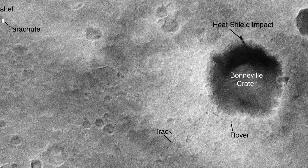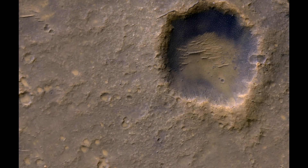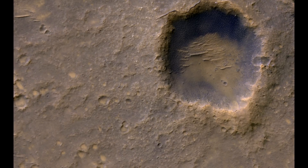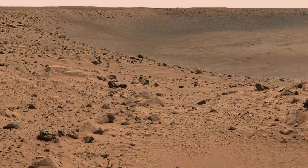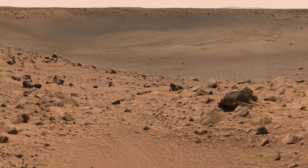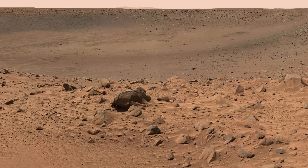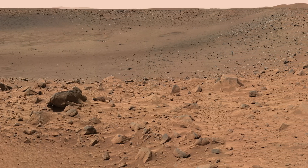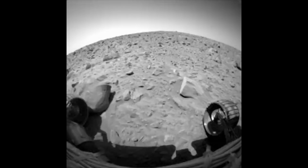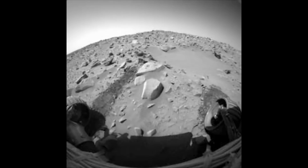Bonneville Crater was located within Gusev and was not particularly large. It had a diameter of roughly 210m, a depth of 14m, with a rim that rose 6.4m above its surroundings. Given this low depth relative to its diameter, Bonneville was likely a secondary crater, formed from the ejecta of a much larger impact elsewhere. It was also relatively pristine and not subject to any water erosion.